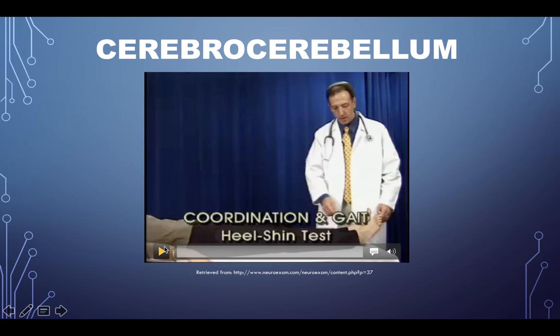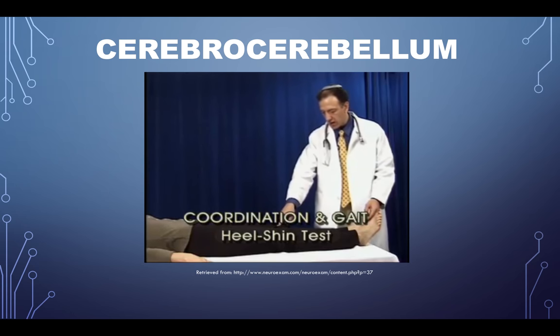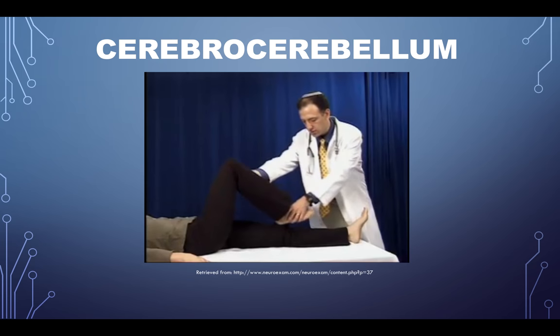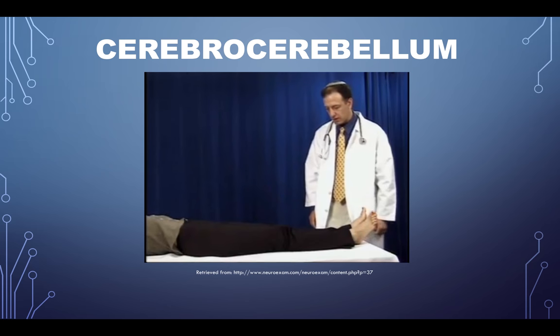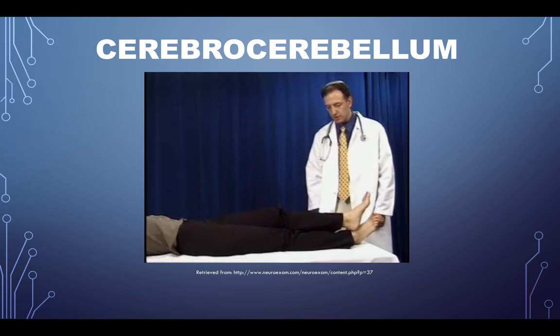Another test for dysmetria — the heel-shin test: put the heel on the knee and drag it down in a straight line to the big toe and back up again. You're looking for a breakdown in the smoothness of the movement. If there's some choppiness in the movement, the ipsilateral side cerebellum could be the issue. Additionally, having a patient pick up both arms to a target level, then close their eyes, lower their arms, and try to return to the same position can reveal whether the cerebellum and brain are coordinating movement properly.